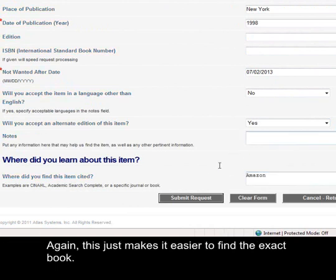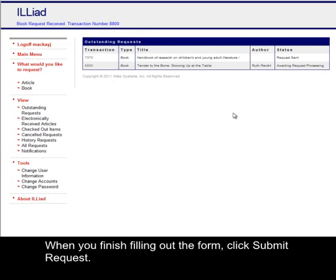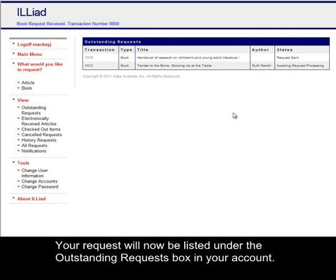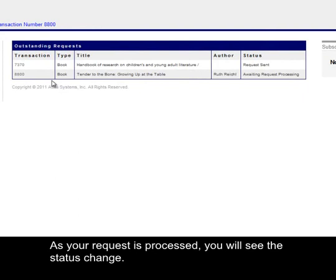Again, this just makes it easier to find the exact book. When you have finished filling out the form, click Submit Request. Your request will now be listed under the Outstanding Request box in your account. As your request is processed, you will see the status change.